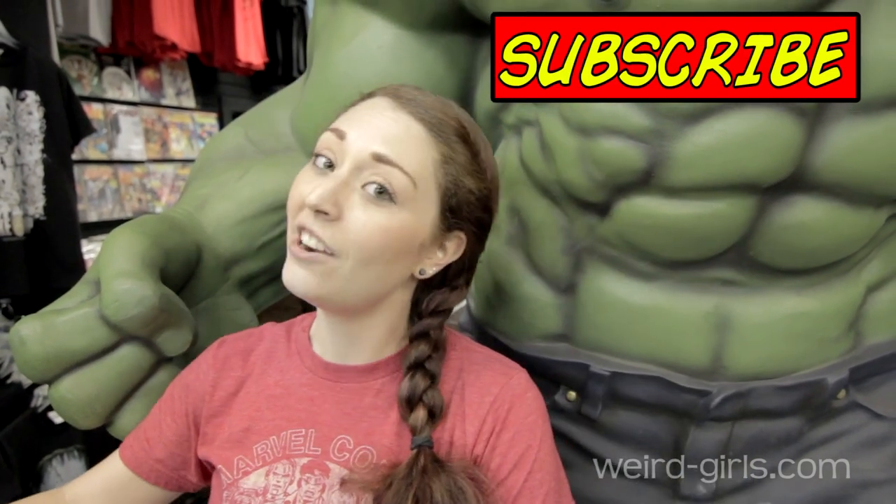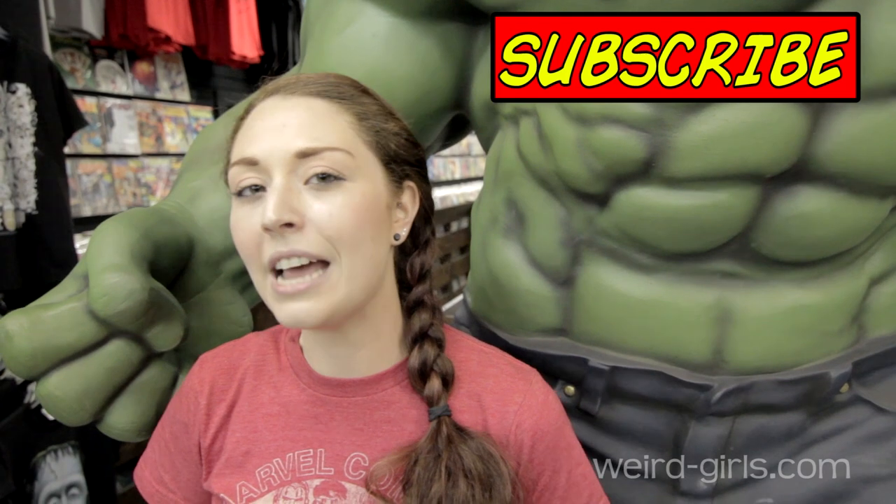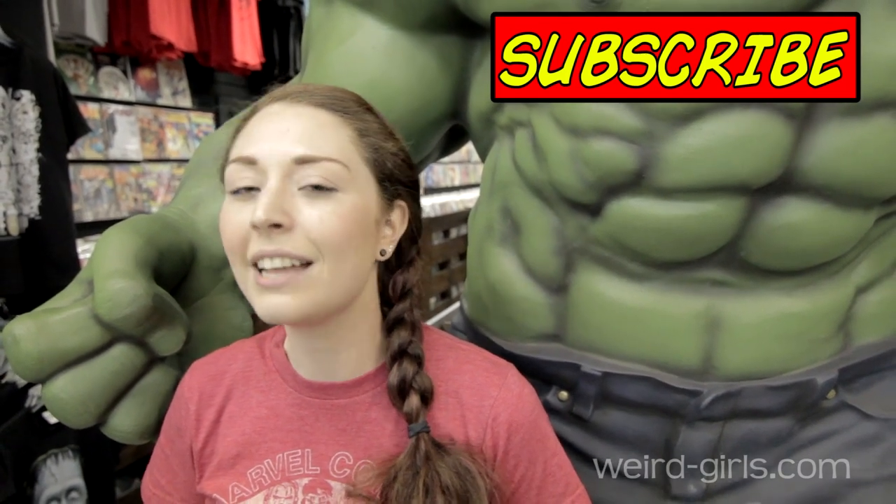Thanks for joining us on another Weird Adventure, guys. Please make sure to subscribe, like and share us, and scroll down to the description tab to check out more about what we're doing and see our links. We want to give a special thanks to Austin Books and Comics for setting us up in here, giving us a place to shoot, and letting us talk about their comics all night.